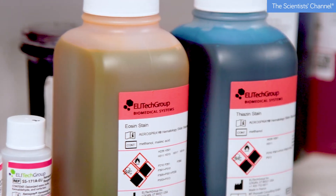The aerospray is going to allow us to produce the blood films in a timely manner. This will be advantageous to the patients. Anything that speeds up their treatment will be a benefit, and at the end of the day patient care is what we're here for.